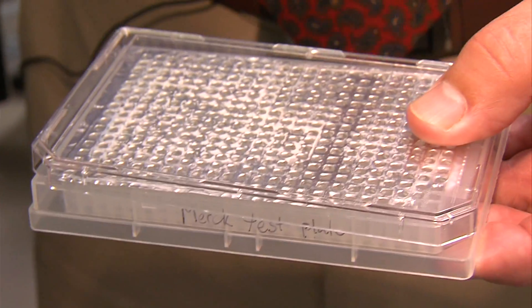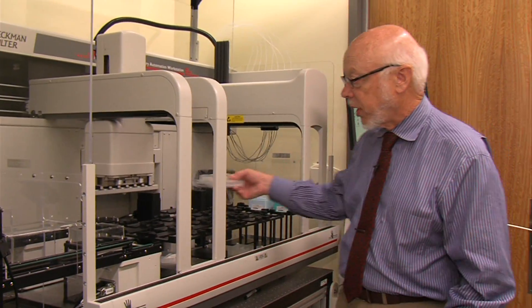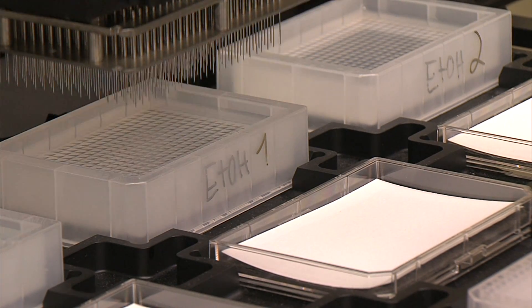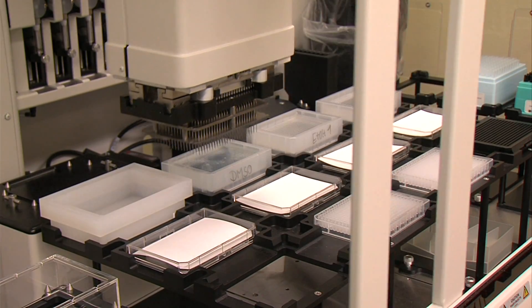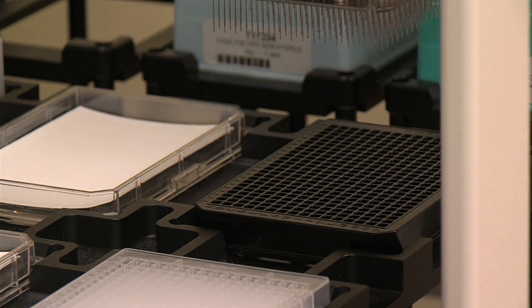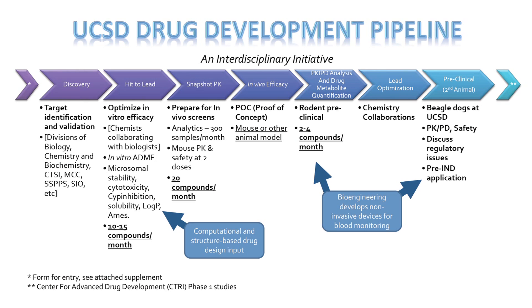The lab is well-equipped to handle the process of identifying potential drugs. It has robots that screen parasites against hundreds of chemical compounds at a time, taking the drugs out of plates. The goal is to find a compound that kills the parasites. Once the machines identify a hit, the compound goes through a series of other steps in the lab.